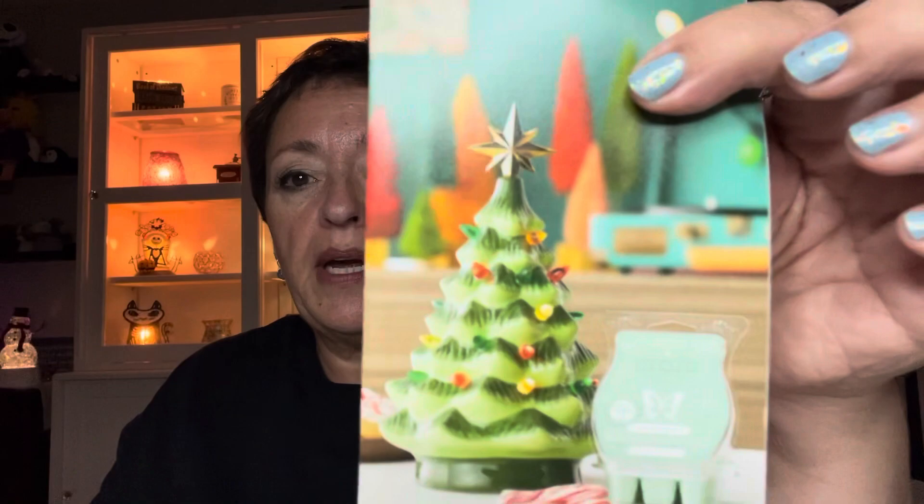Hey everybody, it's Ramona, your Independent Scentsy Consultant. Welcome back to my channel. Today we're talking about the scent and warmer of the month for November. I have it right here beside me — we'll show it in just a second. It was also in the join kit for October, so if you got it when you joined, congratulations because it's a really awesome warmer.